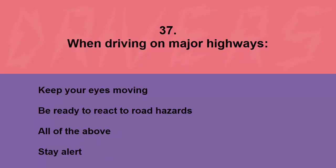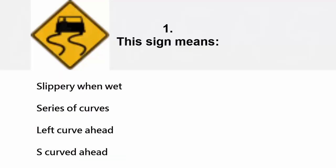When driving on major highways: keep your eyes moving, be ready to react to road hazards, all of the above, or stay alert. The correct answer is all of the above.